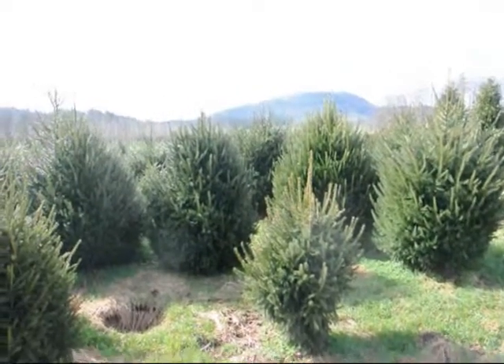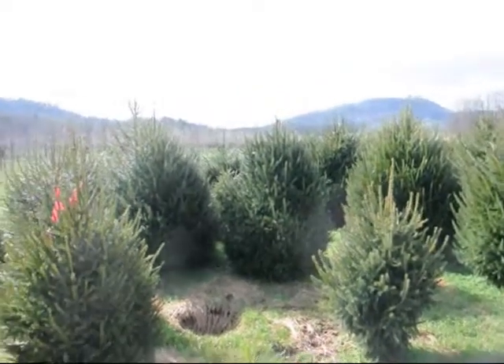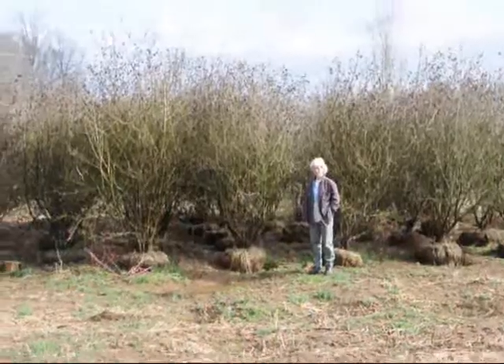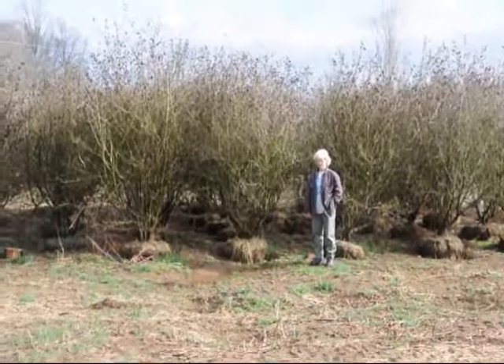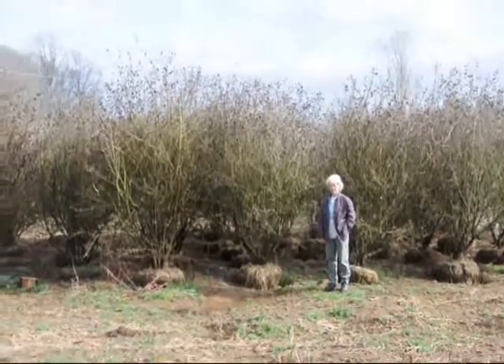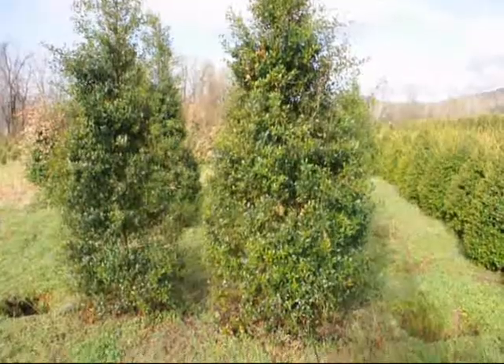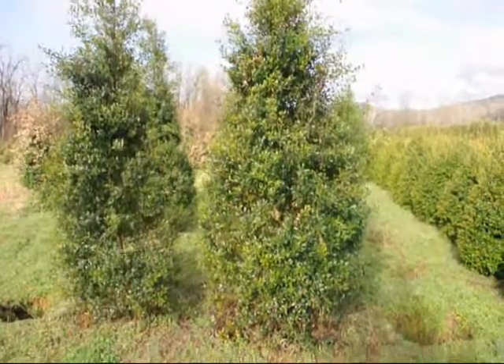This is a block of heavy Norway Spruces. Give us a call at 215-651-8329. These are large Carlesii Viburnums. Give us a call at 215-651-8329. This is a thornless hawthorn. These are some large Foster Hollies.